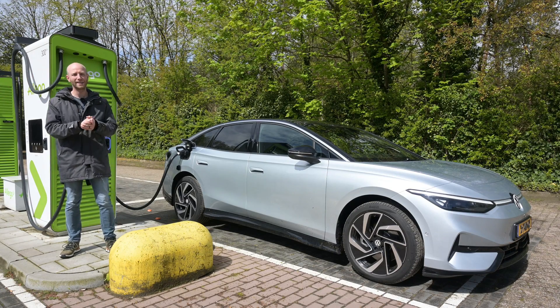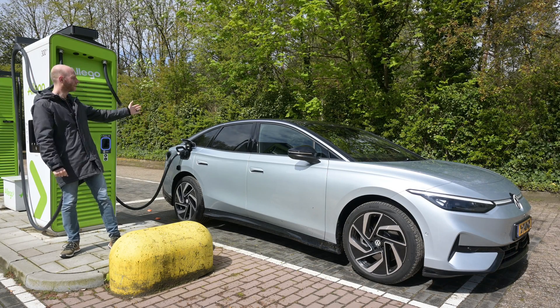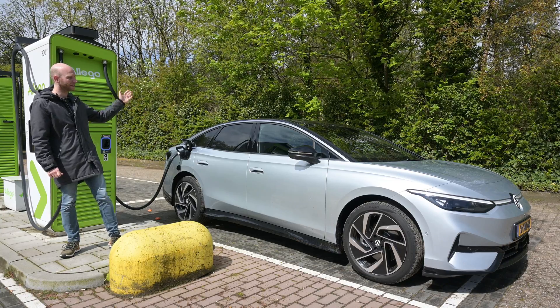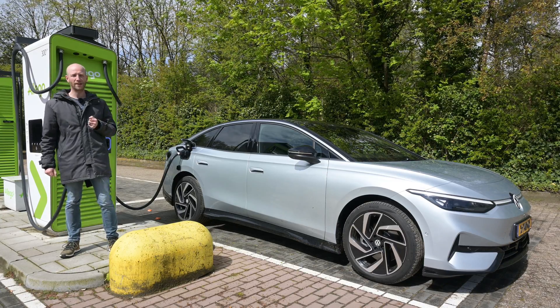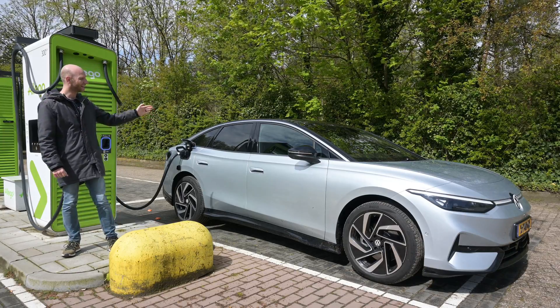Hello there, welcome to Recharging and welcome to the range test of the Volkswagen ID7 — the car on the MEB platform that introduces the new and improved, more efficient motor.